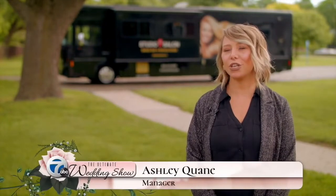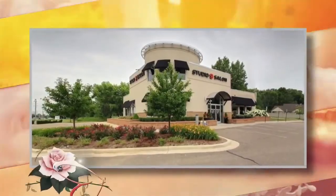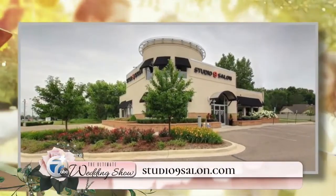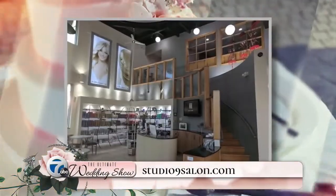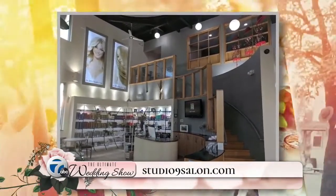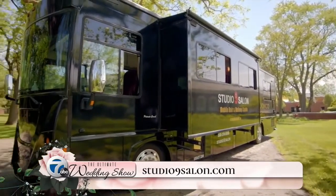Studio 9 Salon — what makes us unique is we have a traveling salon. We have two traveling salons: our larger unit that's behind us and the smaller one. We also serve wedding parties inside our salon, and we handle about 80 to 100 bridal parties per year. The most unique part is our facilities are large enough to accommodate any amount of bridal parties, and the traveling units are like a mini salon on wheels.